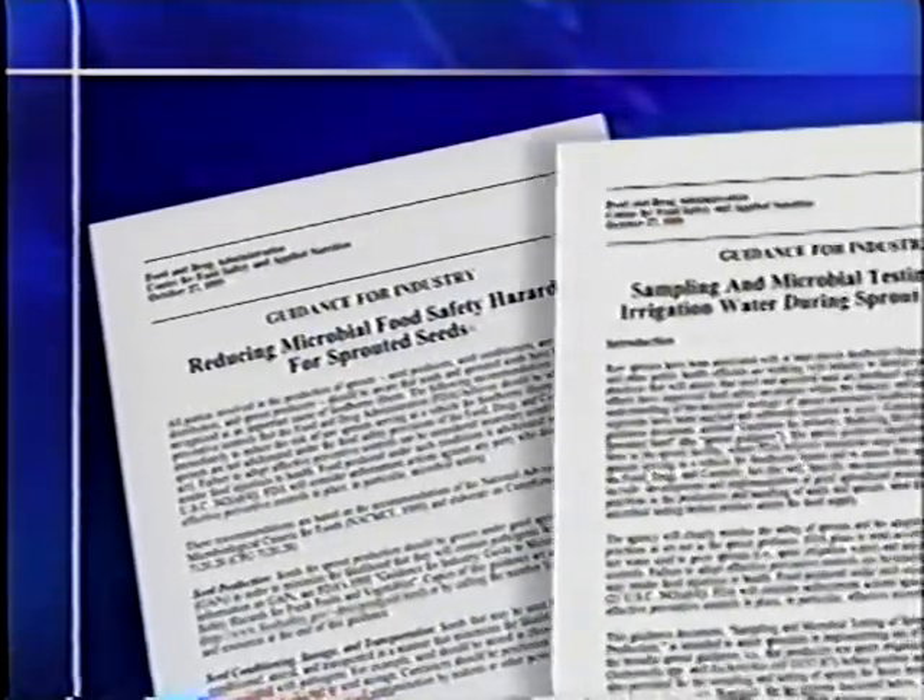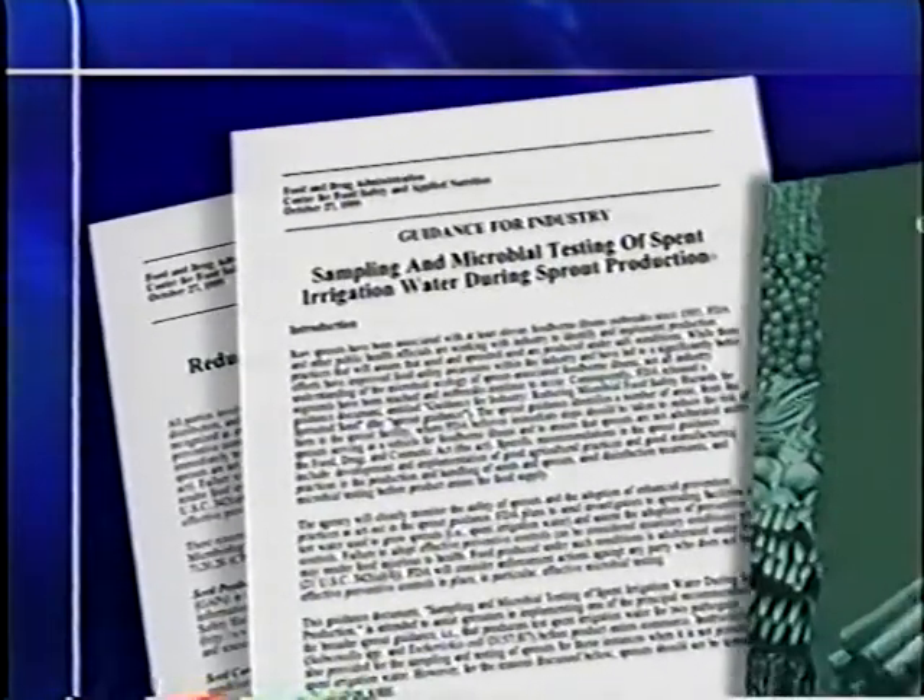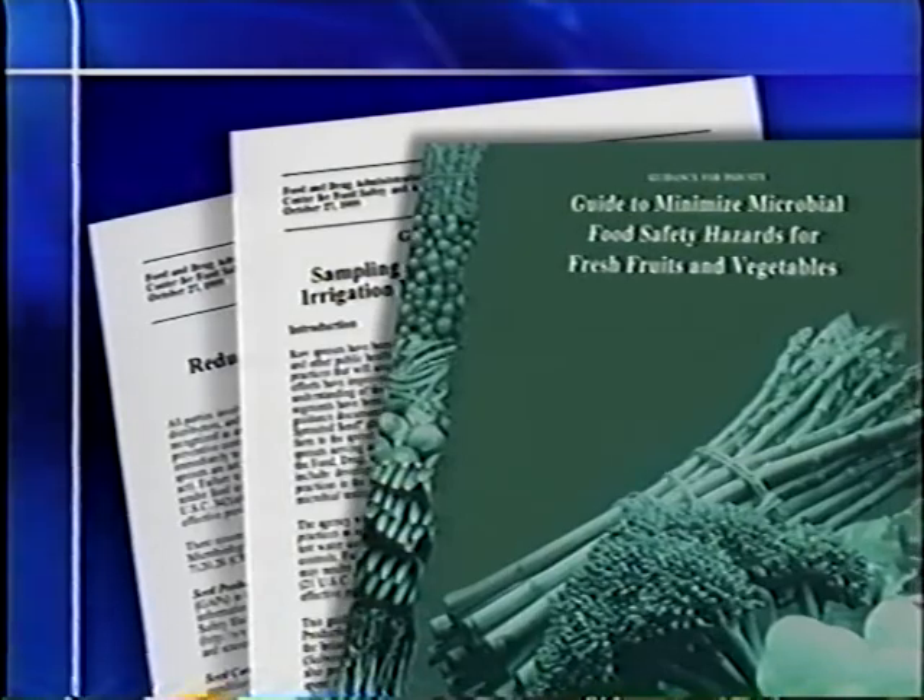We also reviewed recommendations in FDA's sprout guidance documents, including good agricultural practices, seed disinfection, and microbial testing.